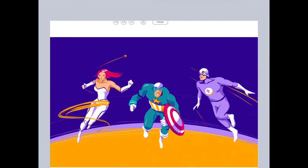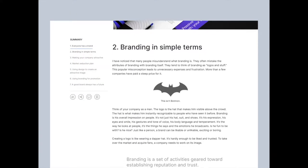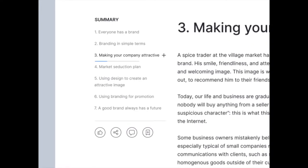My favorite part is this summary section on the left where we actually get little progression bars to see how much is left to read in each paragraph, which I think is just a great idea.